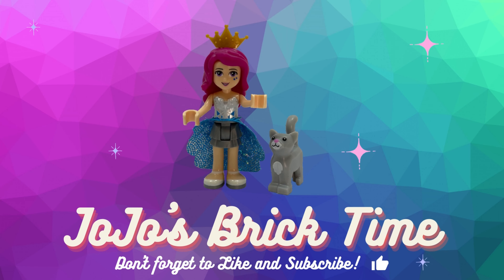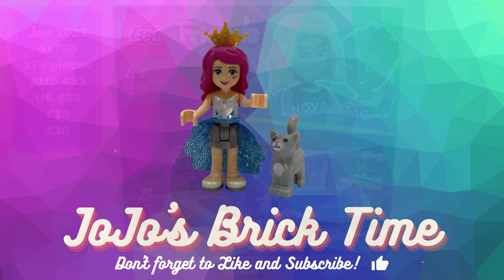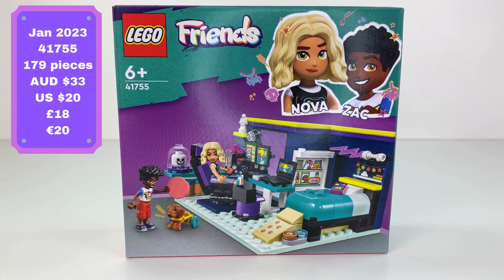Hello everyone and welcome to JoJo's Brick Time. This is the Lego Friends Nova's Bedroom Set. I love this — I saw it and I just had to buy it.